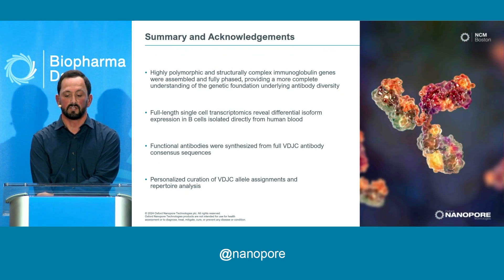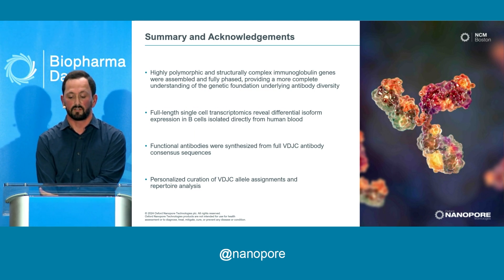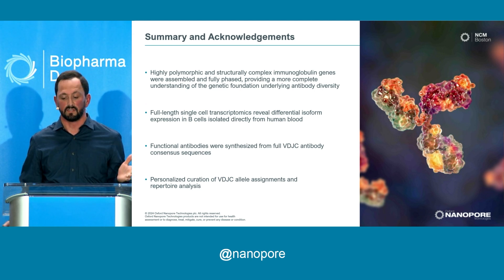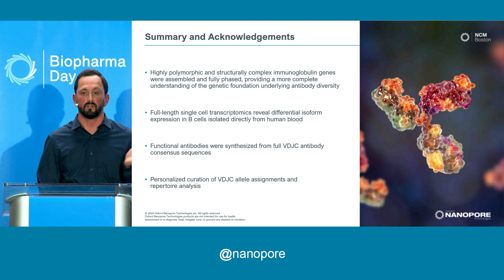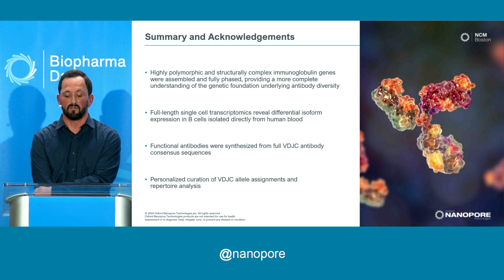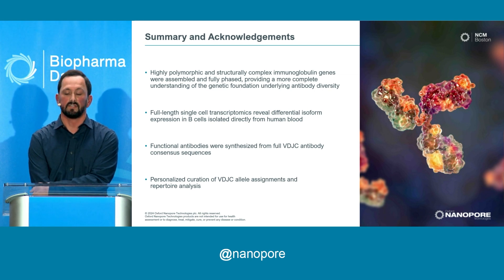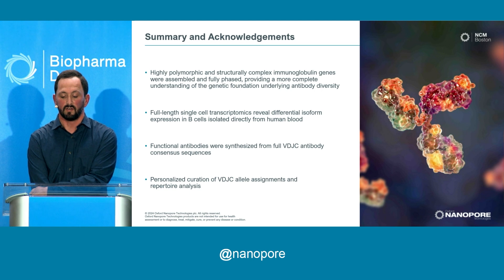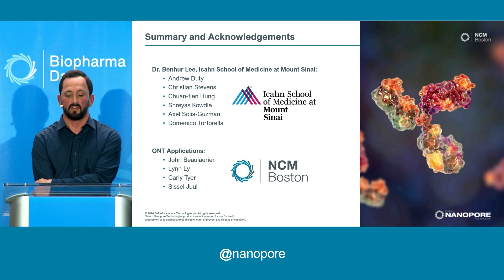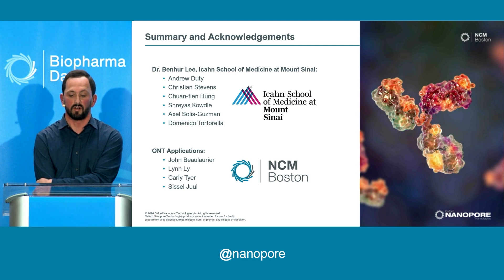In summary: we did a genome assembly of a highly polymorphic, structurally complex immunoglobulin region to look at total antibody diversity in this individual. We then did full-length single-cell transcriptome and isoform expression across all B cells isolated from blood. Finally, we generated functional antibodies from the full-length consensus sequences and annotated those against the personalized allele assignments in that individual. Thank you to Mount Sinai, Dr. Ben Hur Lee and his lab, and all the folks on the Nanopore Applications team who worked on this project.